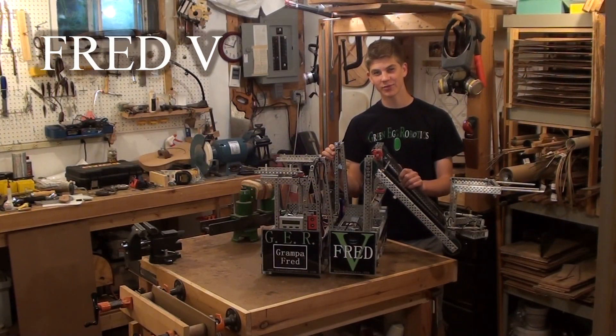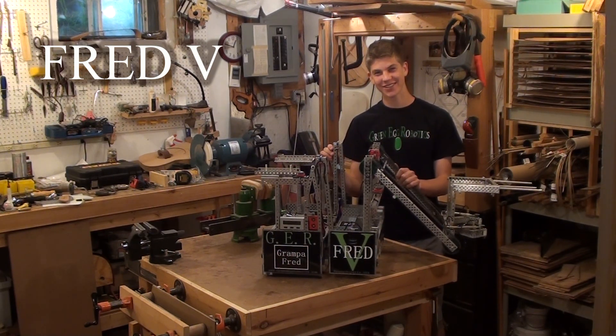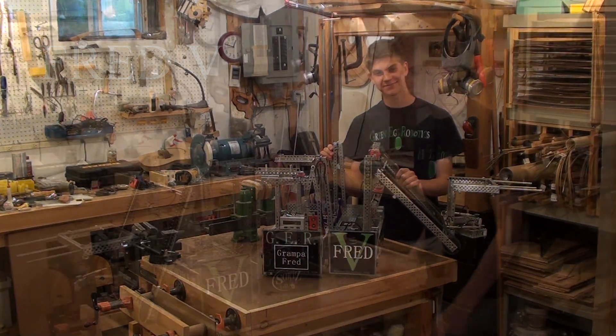Hi, this is Leland from Team 44 Greening Robotics and I'm going to tell you about our 2011-2012 competition robot.